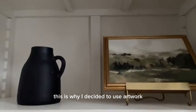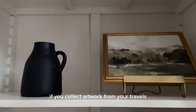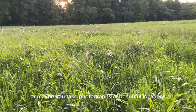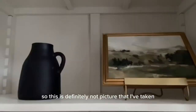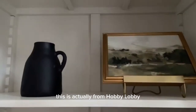This is why I decided to use artwork. My recommendation is that if you collect artwork from your travels, or maybe you take photographs of beautiful locations, you can use those to decorate your shelves. I am not the best landscape photographer, so this is definitely not a picture that I've taken. This is actually from Hobby Lobby.